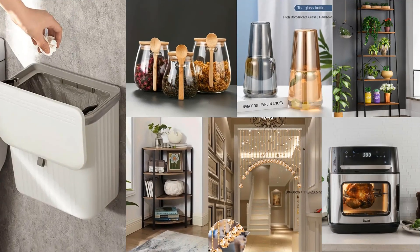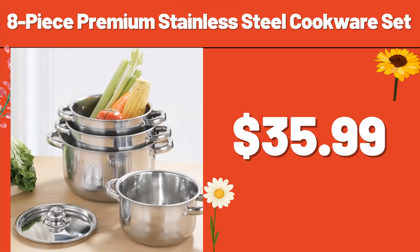Hello everyone, let's take a look together at the discounted products at Aldi Market. 8-piece premium stainless steel cookware set, $35.99.